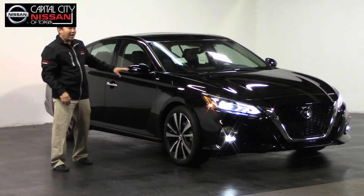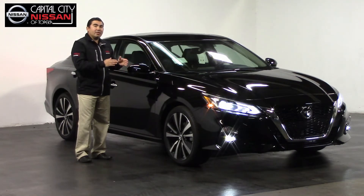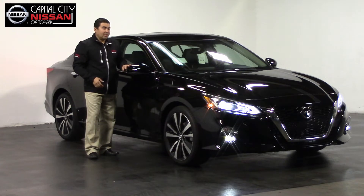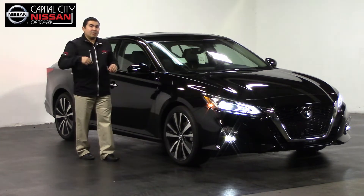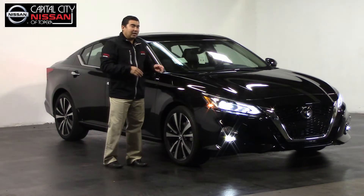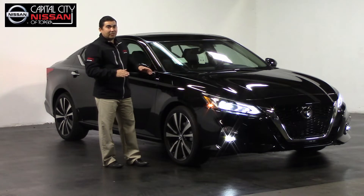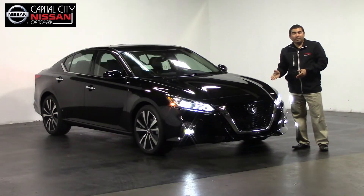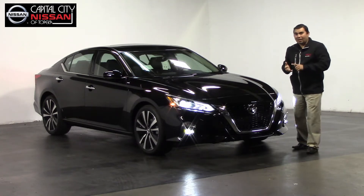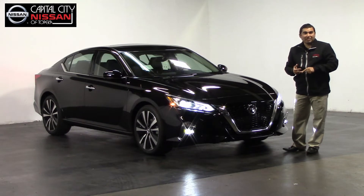This vehicle provides four cameras: one in the front, one in the back, and one on each side mirror. It gives you a 360-degree round view monitor system with object detection — everything that is moving around this vehicle, it will alert you. This vehicle also provides forward emergency braking, braking assist, and pedestrian detection.